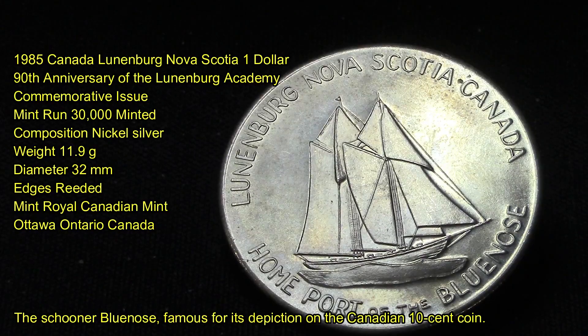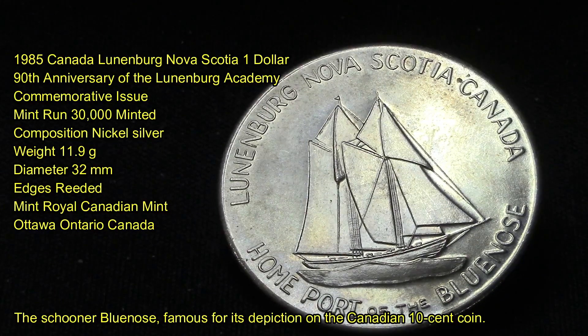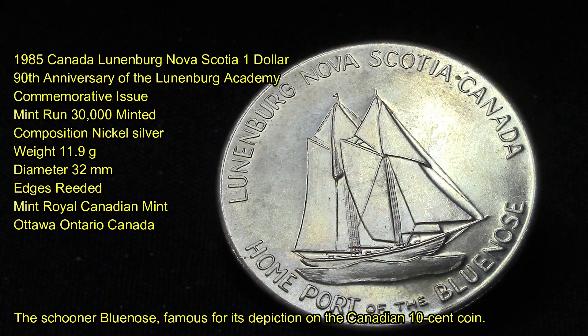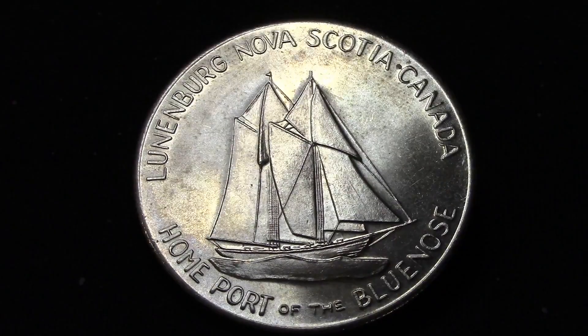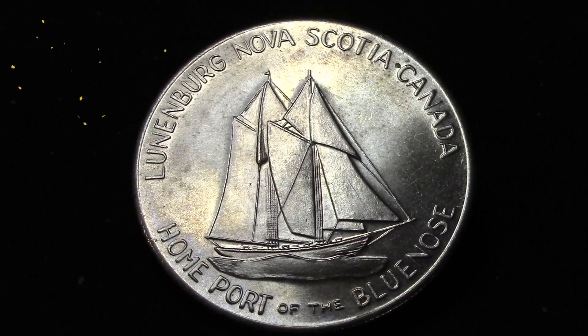I have a whole bunch of commemorative issue coins from Nova Scotia that I will be sharing with you over the next five or six videos, maybe a few more. That's all I have for this video — thank you everybody for tuning in, I really do appreciate it. Please leave a like, leave a comment, and subscribe. Until the next video, thank you for watching and we'll see you then.